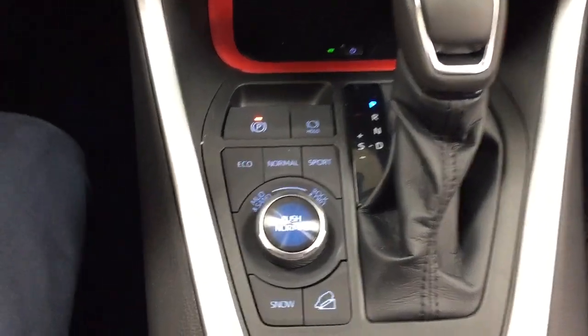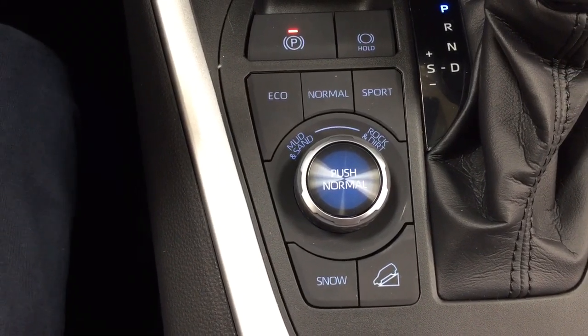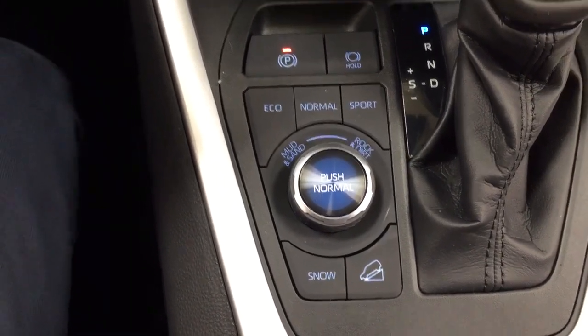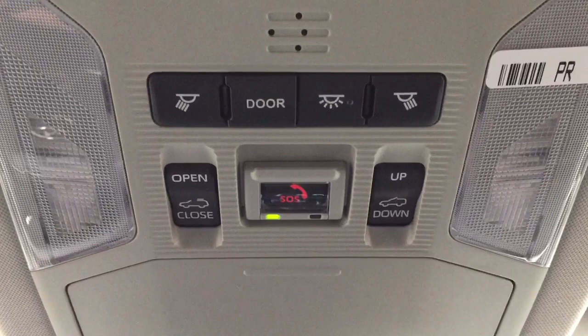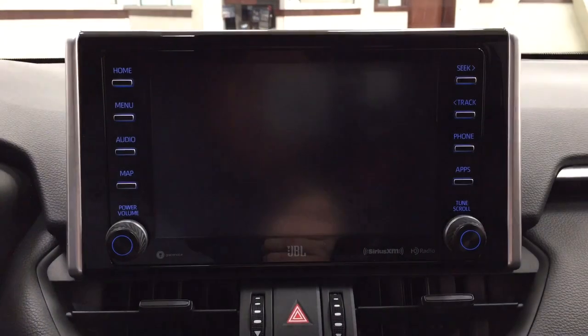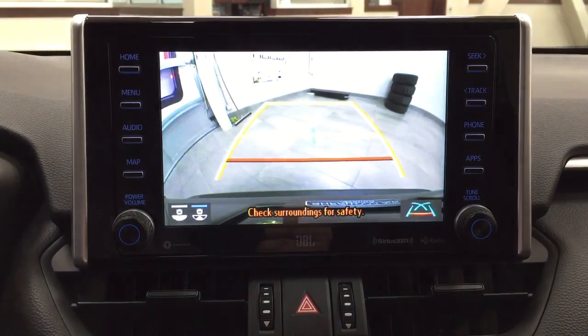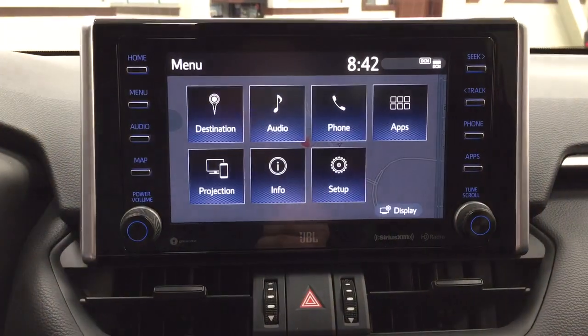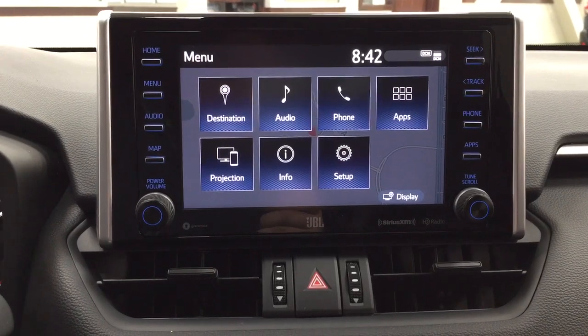It's mounted to an automatic transmission, and you have your Eco, Normal, and Sport modes along with mud, sand, rock, and dirt features, and a snow mode with downhill assist control. Up top, you have the open and close as well as tilt up and down feature for the power moonroof, and the SOS safety connect with your sunglass case holder. Looking at the backup camera, you have guiding lines making things easier when backing into a stall, and you can switch between a dynamic view or the traditional backup camera view.